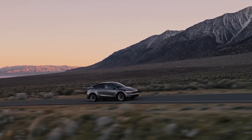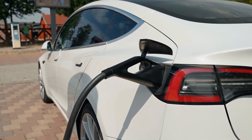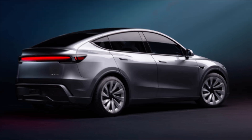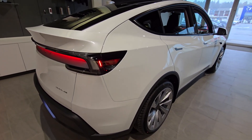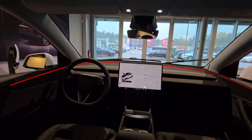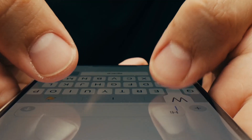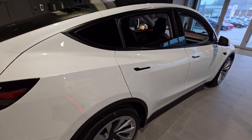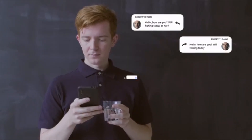So after breaking it all down, should you buy the new Tesla Model Y? If you're new to EVs or upgrading from an older car, this is still one of the best all-around electric SUVs on the market. If you already own a Model Y, the changes are minor, so it's probably not worth the upgrade. If you want the latest and greatest Tesla tech, you might want to wait and see what Tesla does next. Now I want to hear from you — would you buy this Model Y, or do you think Tesla is playing it too safe? Drop a comment below.